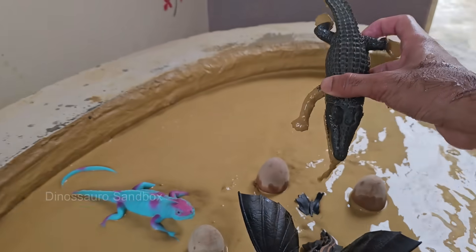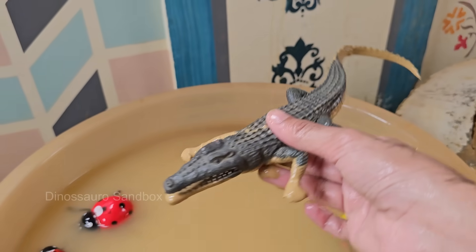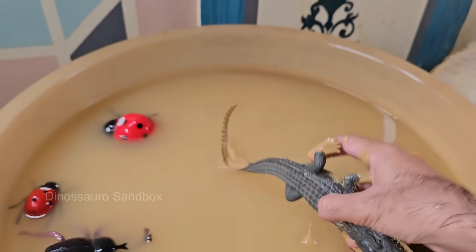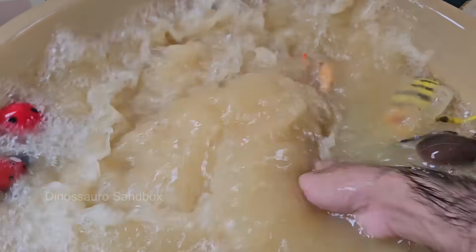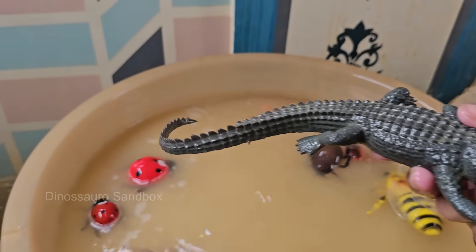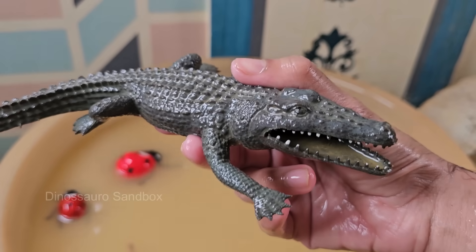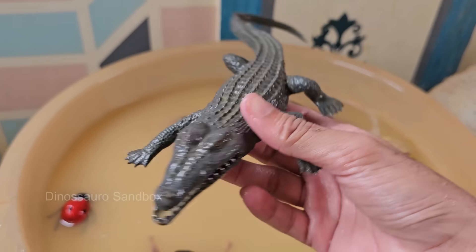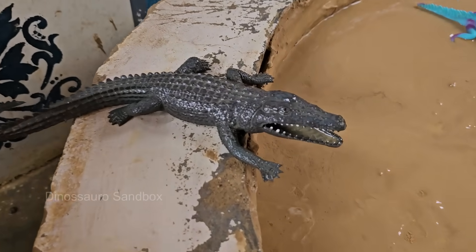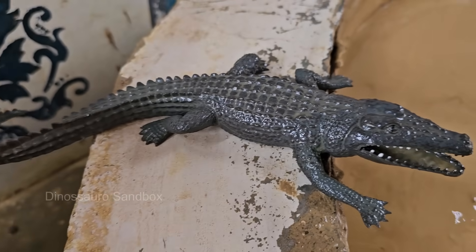Alligators are cold-blooded reptiles and belong to the same order as crocodiles, but they are different animals. Alligators eat fish, birds, turtles, mammals, and even carrion — dead animals. They wait quietly in water and lunge at prey with powerful jaws. Alligators can stick just their eyes and nostrils above water to stay hidden while watching prey.